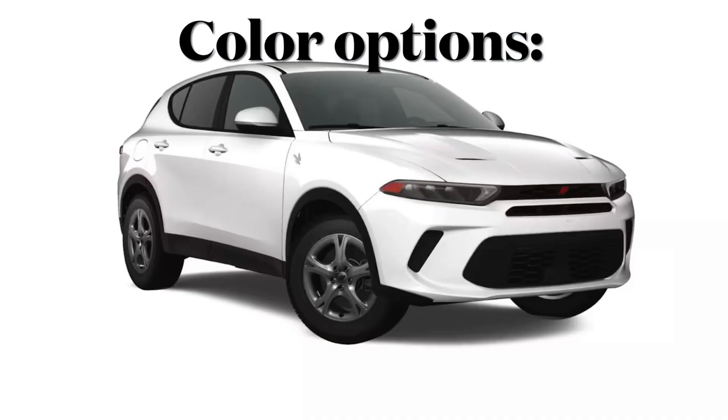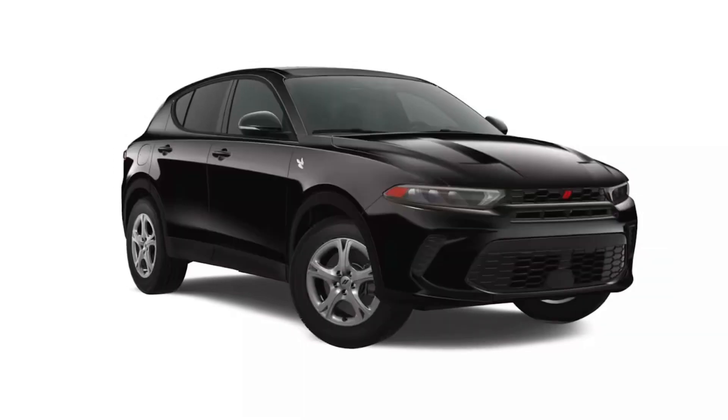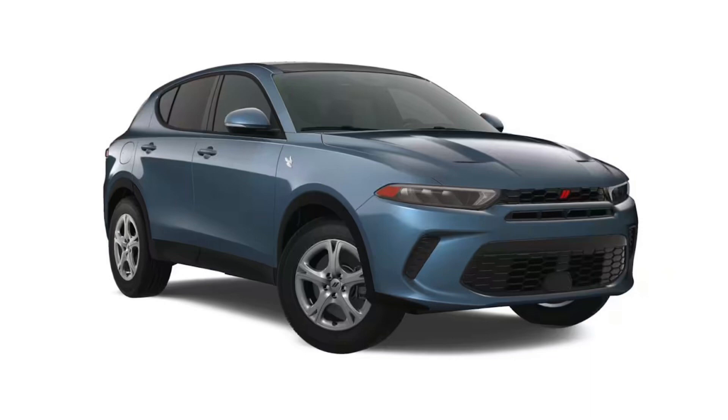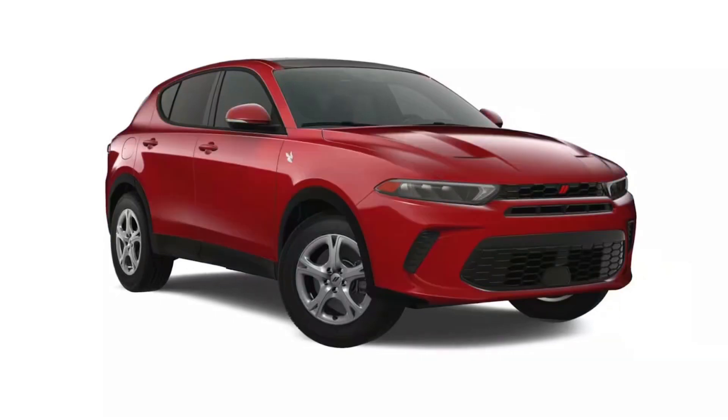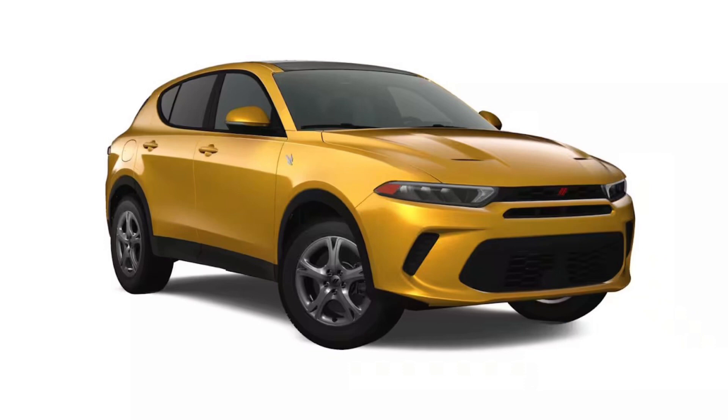Next up we'll get to see all the new color options available on the Hornet — you have seven to choose from. Dodge really had some fun naming these colors. You have the 8 Ball exterior paint, the Q Ball exterior paint, the Gray Cray exterior paint for $4.95, the Blue Bio exterior paint for $4.95, the Blue Steely exterior paint for $5.95, and finally the Acaba Loco gold exterior paint for $5.95.